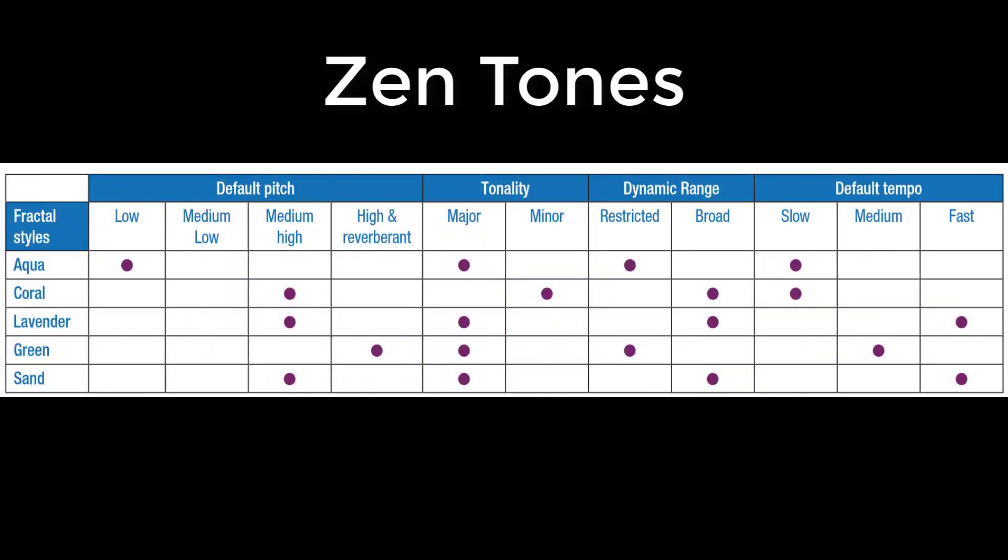Widex has five different Zen tones, each with a unique sound profile. As you can see by this graph, all of the Zen tones are a little different from each other, each having a different pitch, tempo, and intensity. This allows you to pick which one works best for you, and I'm going to play a sound sample of each one. These Zen tones are typically played at a quiet level in your hearing aids so they are not distracting.